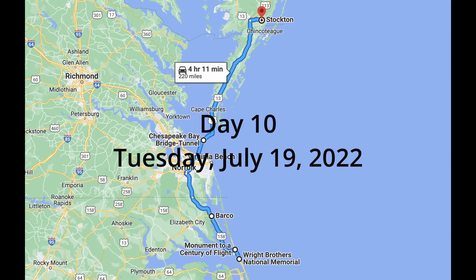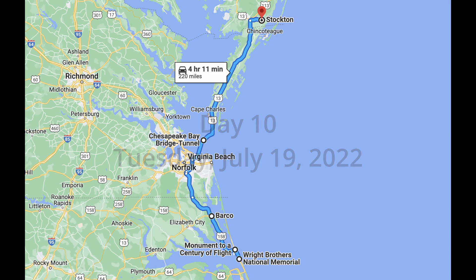Good morning, it is Tuesday, July the 19th, and it is day 10 of our van adventure to Maine. We're going to do a little bit of backtracking to the Outer Banks today because we weren't able to see everything yesterday that we had wanted to see. Our first planned stop is the Monument to the Century of Flight. The second stop is the Wright Brothers National Memorial, which we're excited about knocking off our bucket list. Then we will head back north through the Chesapeake Bay Bridge Tunnel, which is a huge shortcut, and then all the way up to Stockton, Maryland, where we will be boondocking for the night.